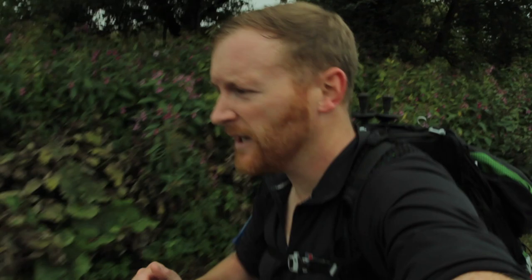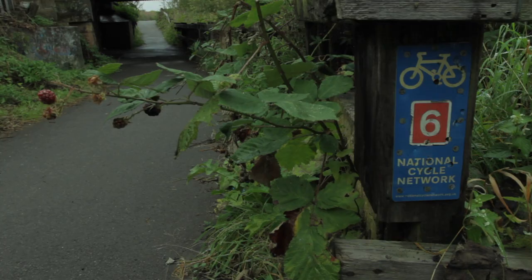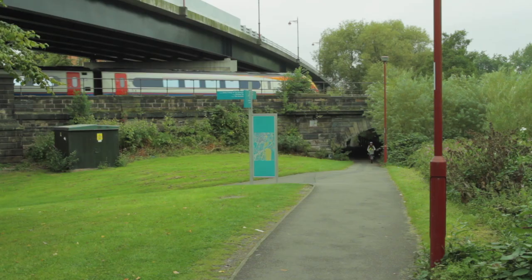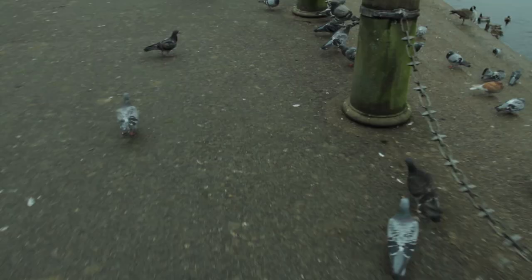We're around about two miles out from the centre of Derby, but we'll be passing the Derby County football ground on the way to the bottom of the Derwent Valley Mills World Heritage Site at the Silk Mill.